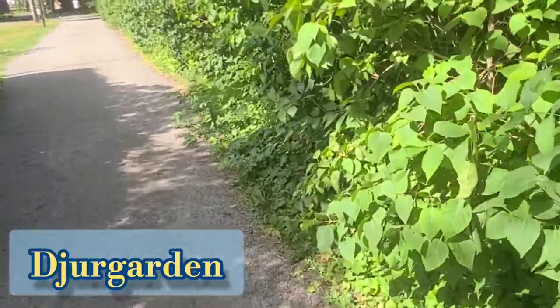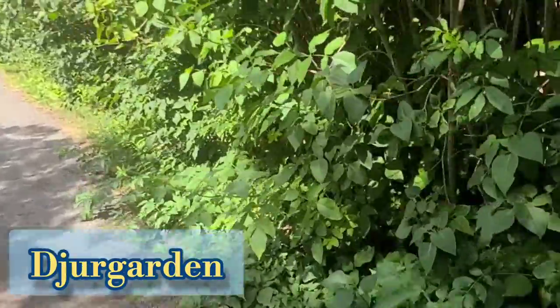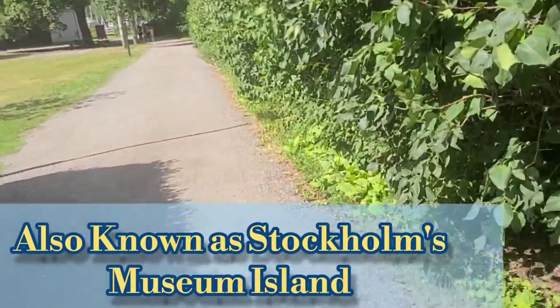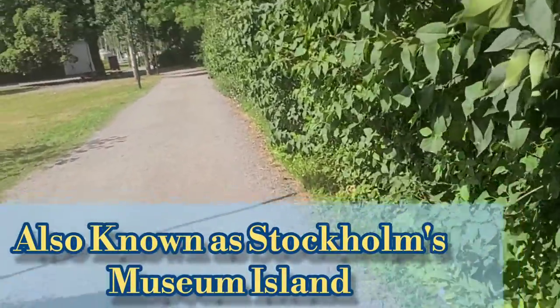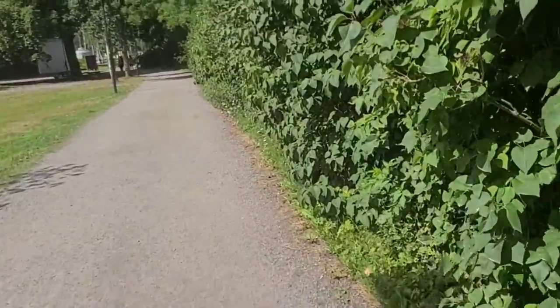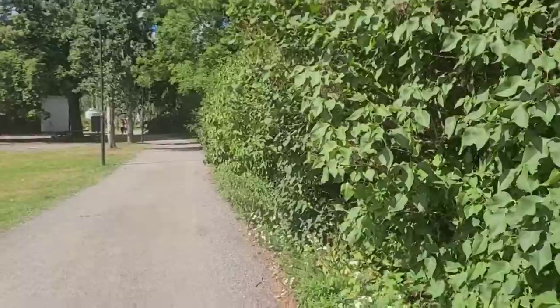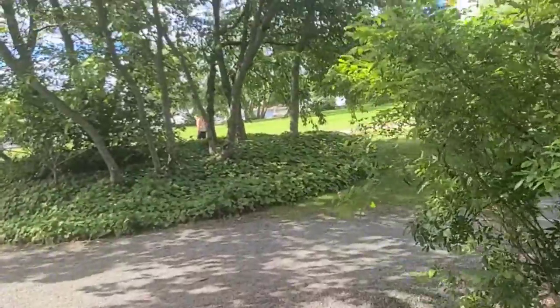I am near the docks behind the church. Just behind this wall there's a cemetery. Kind of an interesting little area I stumbled into here trying to find my way to the Vasa Museum. Looks like I made it to the Vasa Museum.